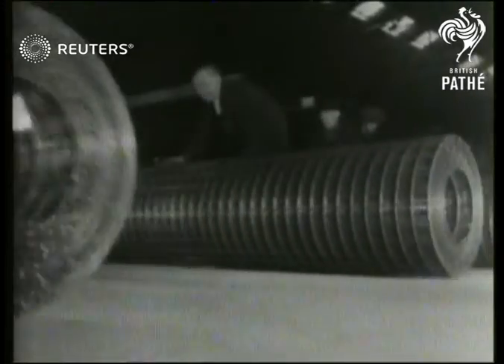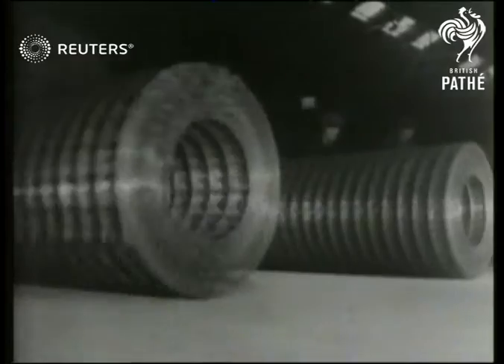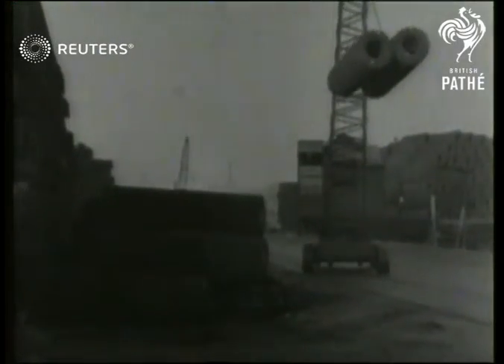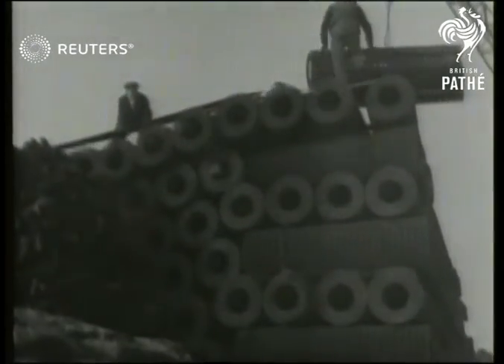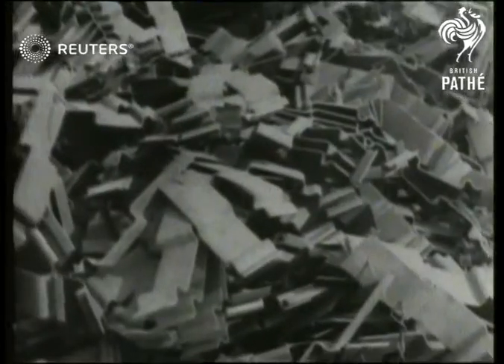For easy handling, each roll is limited to seventy-five feet in length, and from this factory alone, umpteen miles are sent out every week. Priority transport loses no time in getting this essential material out to the battlefronts, where it soon supports fighter planes.